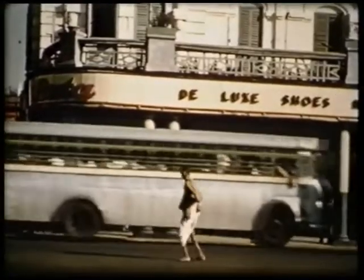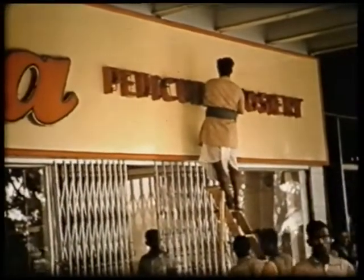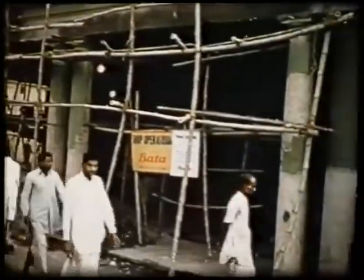But to give this Batter store a new face, much had to be done. First, a great deal of the old structure had to be torn down. And to do this, scaffolding had first to be erected — bamboo scaffolding, which you'll find used in 99% of the building work in India.